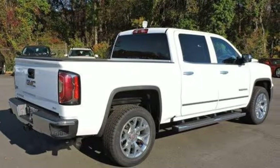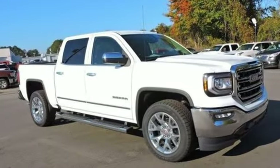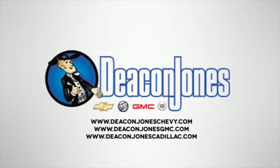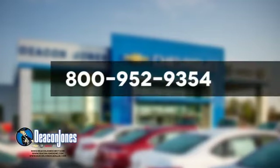The self-assured demeanor is the result of hard work. Take this truck for a test drive today. Are you speaking Deakin? Visit Deakin Jones Chevrolet Buick GMC Cadillac today. Give us a call at 800-952-9354.